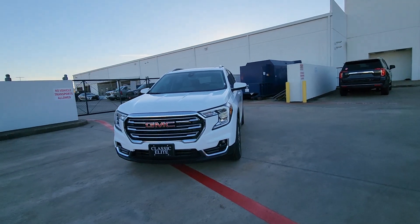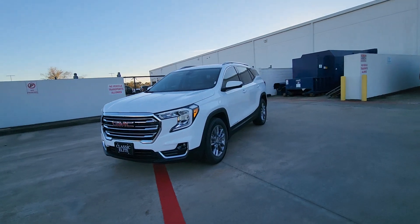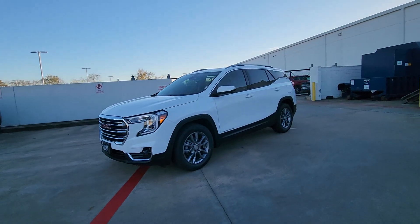Make the journey in comfort and style in this rugged-looking Terrain. Come in for a test drive — our team will make it the best part of your day.